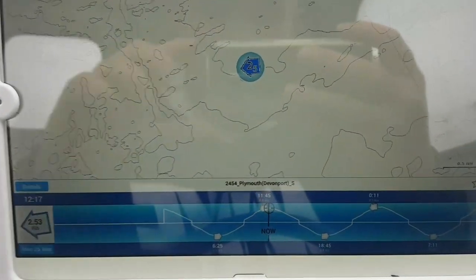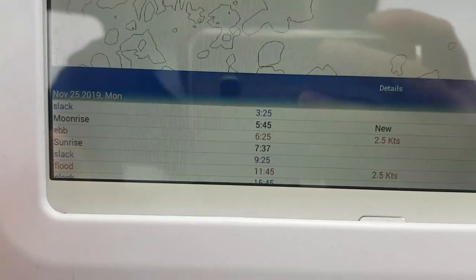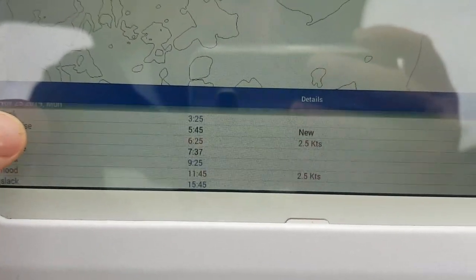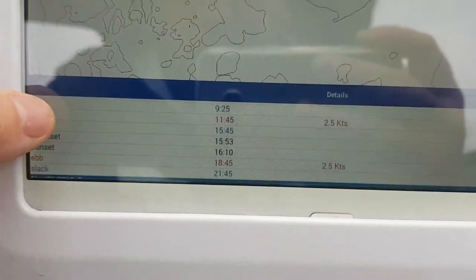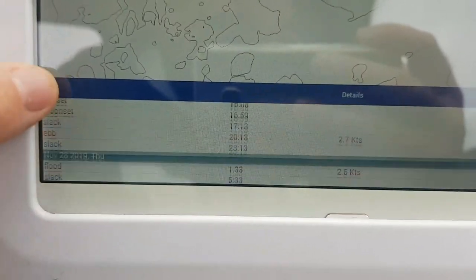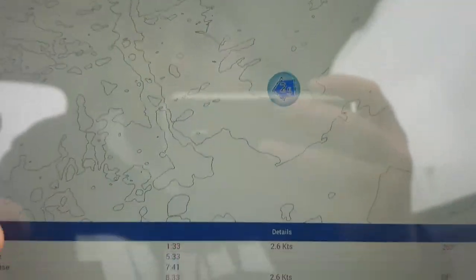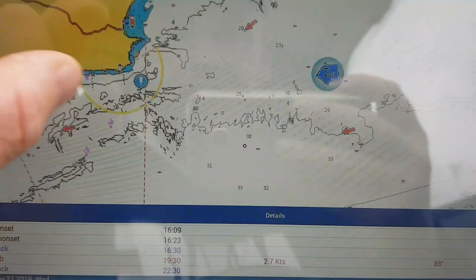If you want more details, just click the details button and it will come up with all the information: slack water, moonrise, ebb, sunrise, slack, floods - all in a list. It'll tell you the speed the tide is doing, and then it'll also go on to the next day as well. You can just keep flicking through day after day with all the information you need on just that one mark.